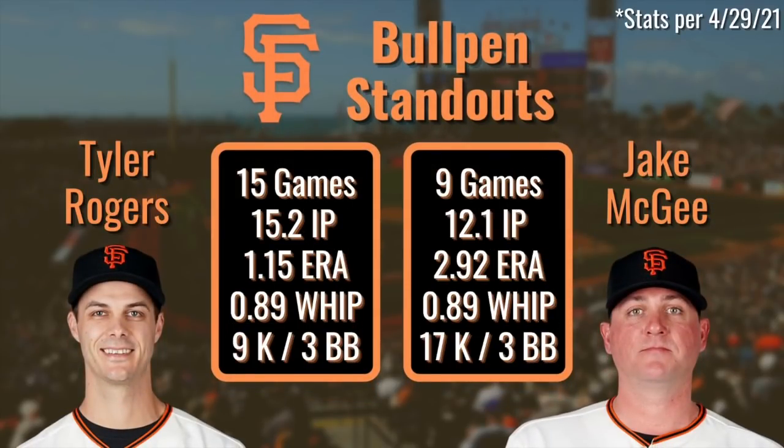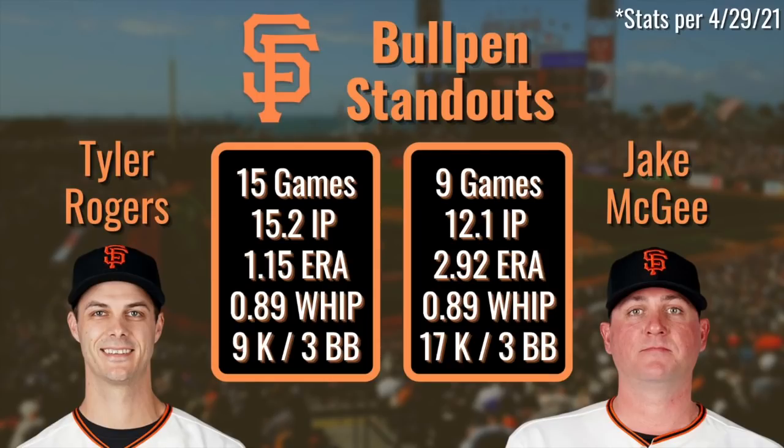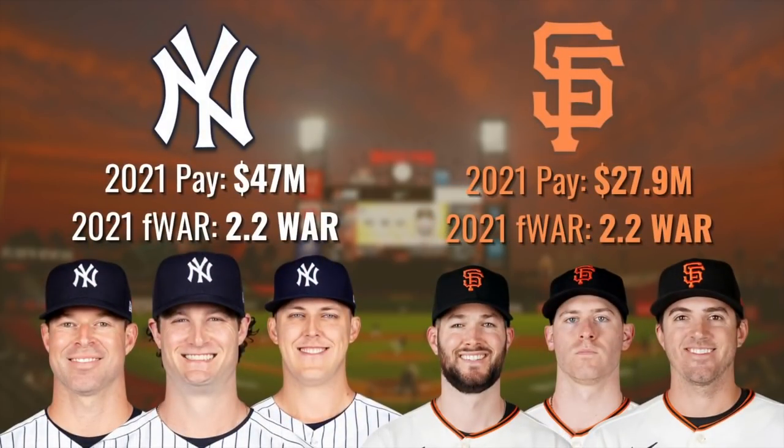If McGee and Rogers can hold down the eighth and ninth innings, I fully believe their rotation can get it to them pretty much every day. If guys like Matt Wisler and Jarlin Garcia can step up their games, the Giants might just have the best pitching staff in the National League — and we're saying that when they're in the same division as the Dodgers and Padres. With just $10 million spent between DeSclafani and Wood, plus the qualifying offer to Gausman, the Giants' rotation has delivered the same value as the front of the Yankees' rotation for $20 million less.